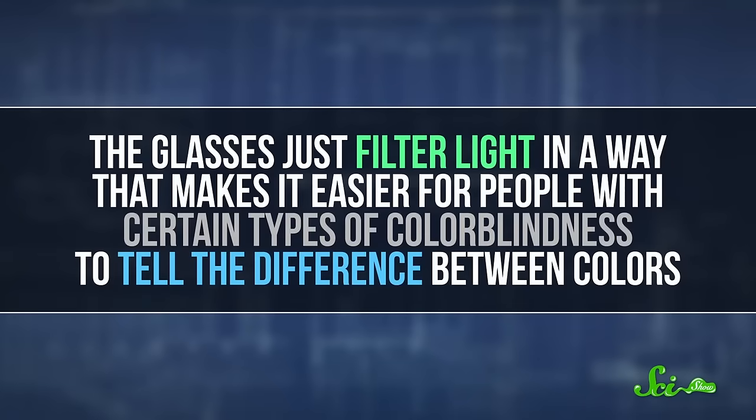Obviously, these glasses don't just turn on a bunch of new colors for colorblind people. And when people put the glasses on, they aren't suddenly seeing the world the way people with normal color vision do. The glasses just filter light in a way that makes it easier for people with certain types of colorblindness to tell the difference between colors.